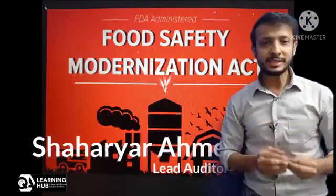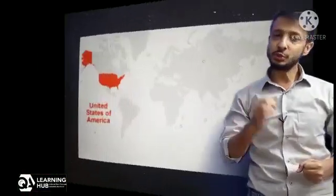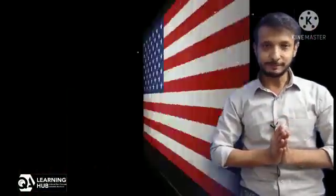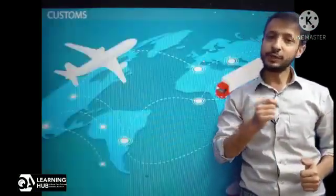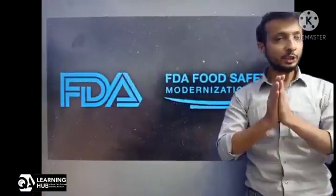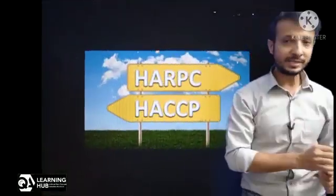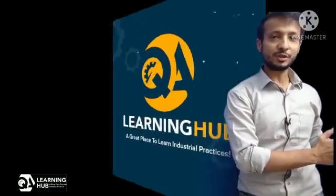This video will help you understand this new global rule — FSMA — which creates new requirements for certain US domestic and foreign food facilities. If you are in the US or outside the US and working in the food industry, exporting or working on the export of your product to the US, then this video is related to you. We are going to talk about the FSMA standard and the new concept of HARPC introduced by FSMA, which is similar to HACCP but a new FDA-based concept.